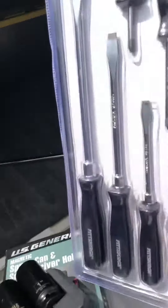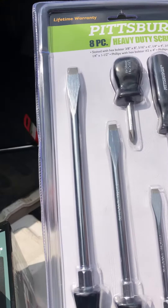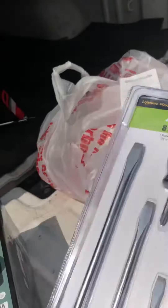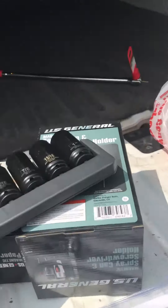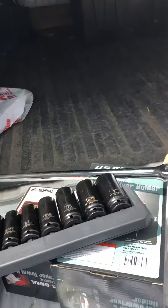These are the old snap-on screwdriver look-alikes. I like them a lot — I might get another set, actually. Got them for 30% off. This is that breaker bar, that's probably going away — 19 bucks.